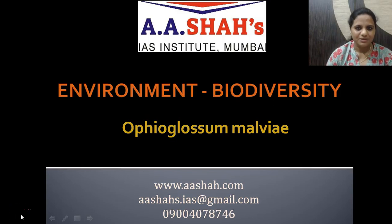Welcome to A.S.H.S. Institute. In this video we are going to discuss an important topic — environment biodiversity — and in this particular video we'll be talking about Ophioglossum malvii.